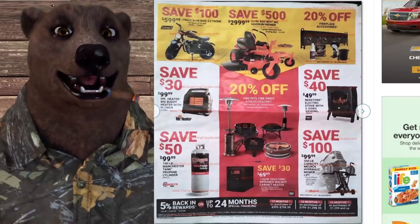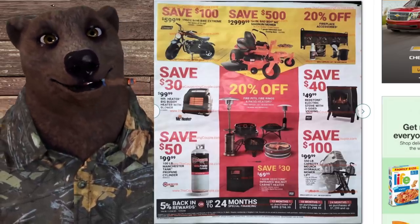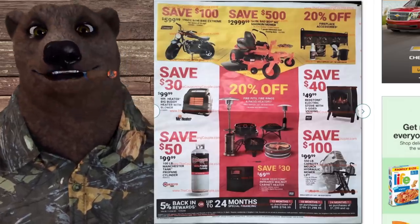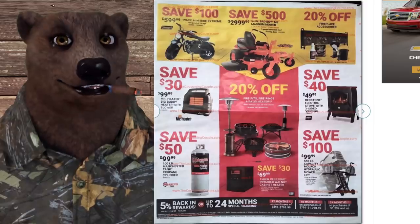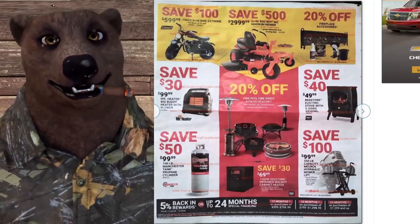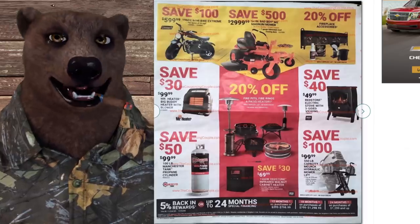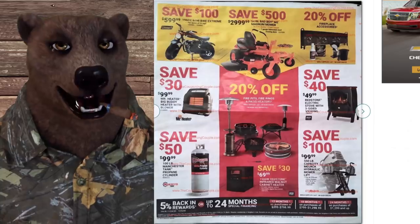Save 50% on a 100-pound propane tank. There's also 20% off fire pits, fire rings, and patio heaters — I've been thinking about making a fire pit, but there are so many nice ones on sale it might be easier to just buy one. The Redstone 1500-watt infrared heater in walnut is $70, saving $30. And the Redstone electric stove with three-side viewing is $50 — not a real fire, but it gives you that warm cozy feeling. I love the look of it; I'm thinking about getting one for the shed once it's finished.